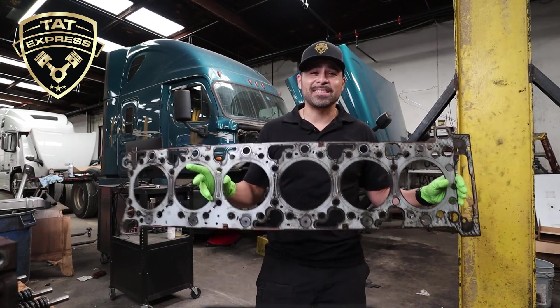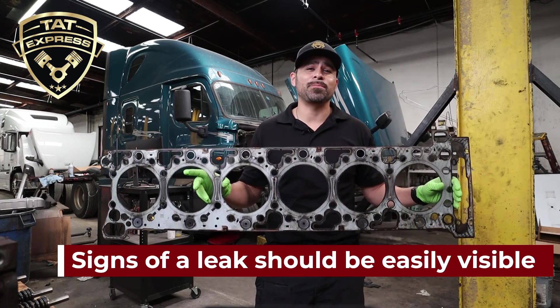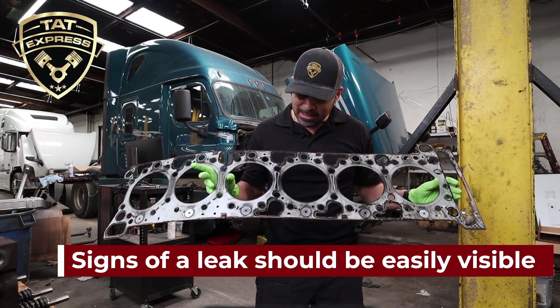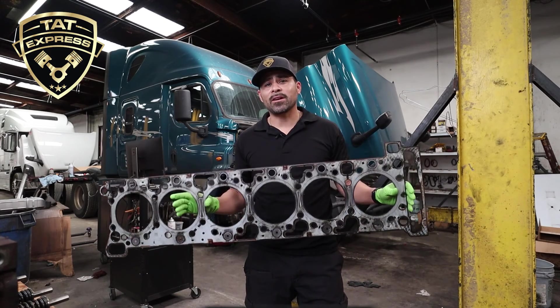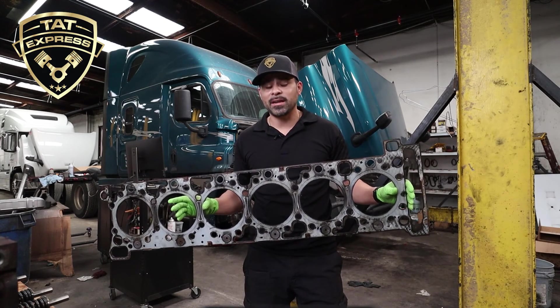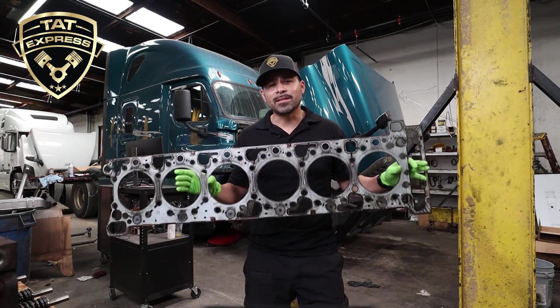Another item we examine is the cylinder head gasket. Signs of escaped exhaust gases should be clear to see around the sealing surfaces. Since we didn't find anything on the cylinder liner, we didn't find anything on the injector body, and we didn't find anything on the head gasket, this leaves us to examine the cylinder head.